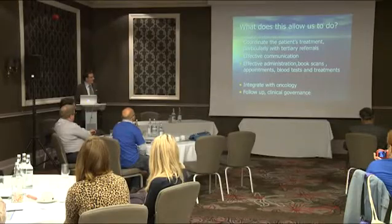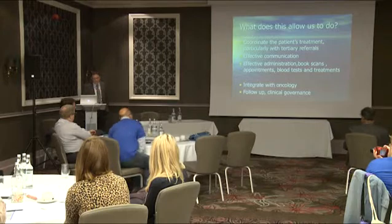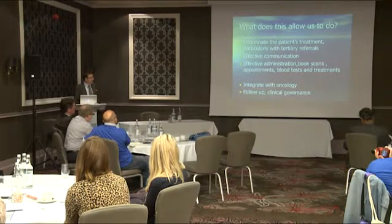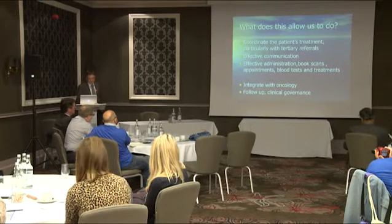This whole setup really allows us to coordinate the patient's treatment, which is particularly relevant with patients coming into London from outside. It also allows us to communicate effectively with the teams that are sending patients up, and to book scans and appointments. Most importantly, it allows us to collect data, and I think we as radiologists have lagged behind in past years in really getting to grips with data and driving forward new treatments.